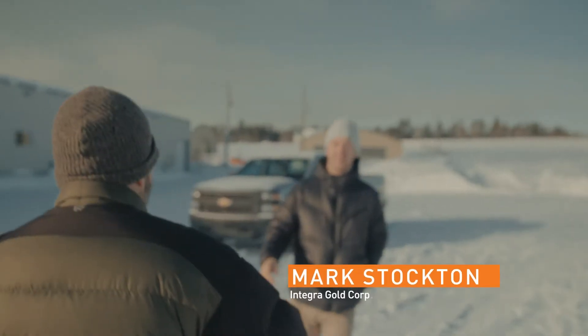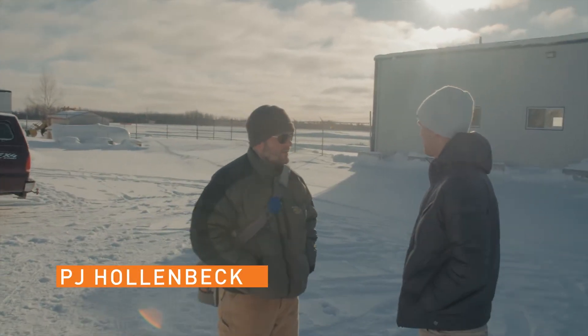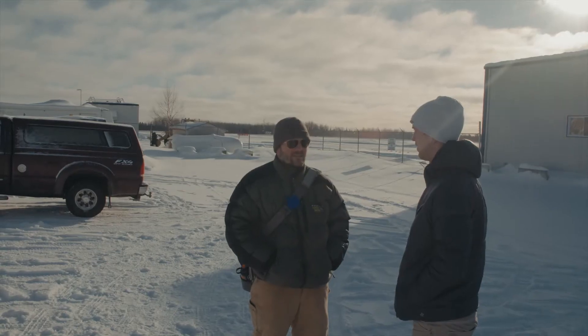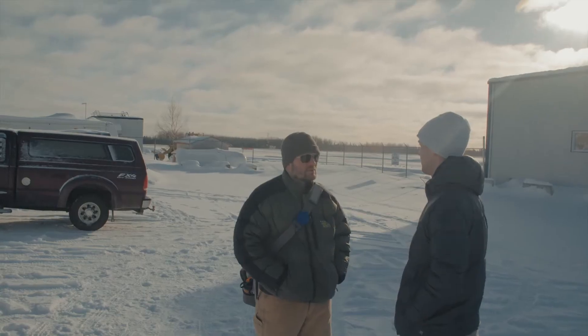P.J., good to see ya. Hey Mark. How are things? Looks like they're clearing the runway for us — getting all the snow out so we can get up in the air. Got everything loaded up? Yeah, I got the Sigma, Lamac, and Triangle Data all loaded and ready to go. Really good once we're airborne.